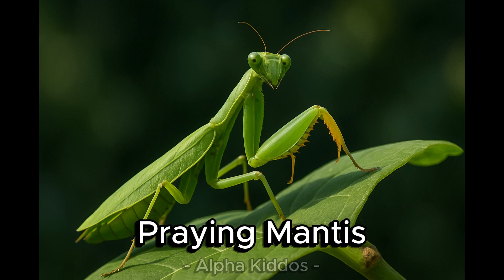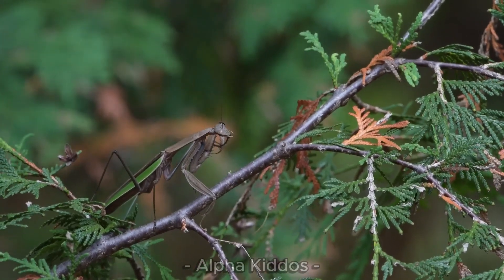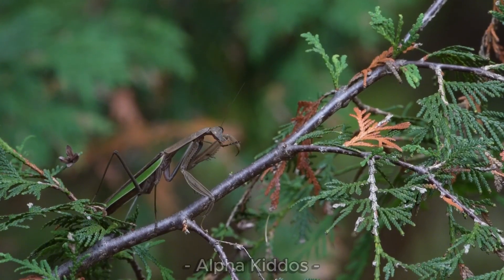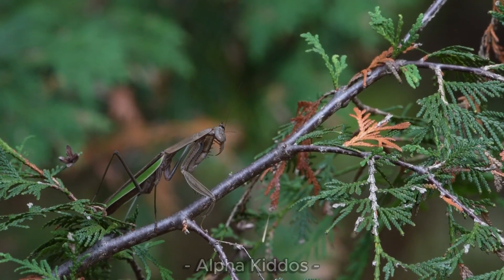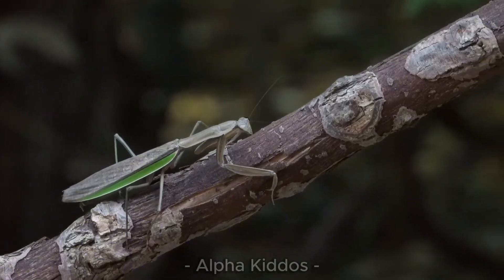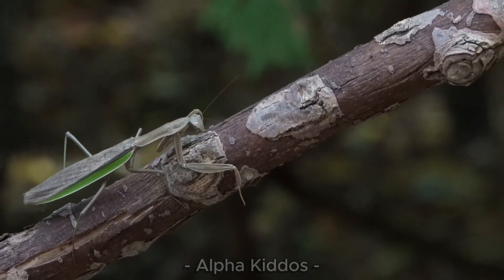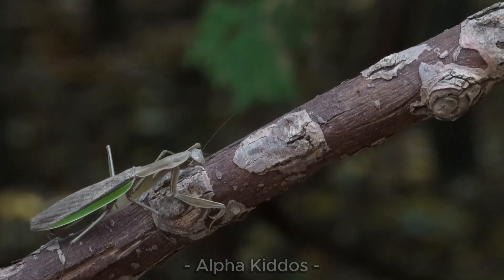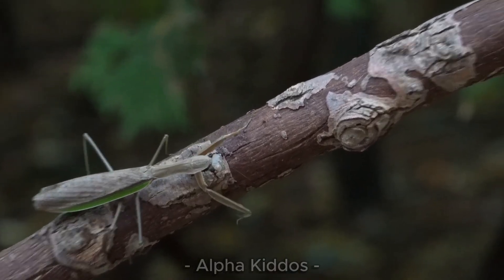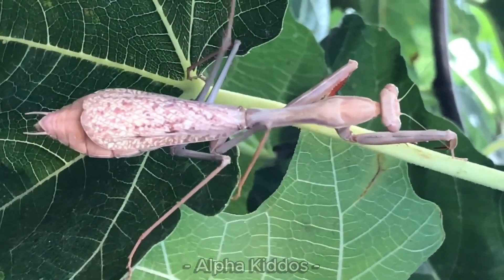Look here — the praying mantis! It is about 4 to 15 centimeters long, with a slim body, green or brown like leaves. Its front legs are formed like praying hands, ready to catch prey, and its big eyes can turn almost 180 degrees. It lives in gardens, fields, and bushes — tall, calm, and still. When it attacks, wow, it's super fast and strong!